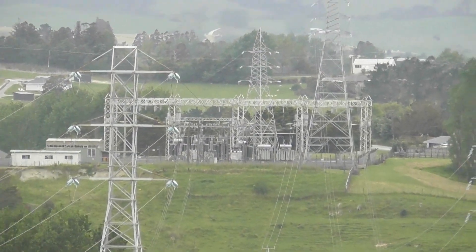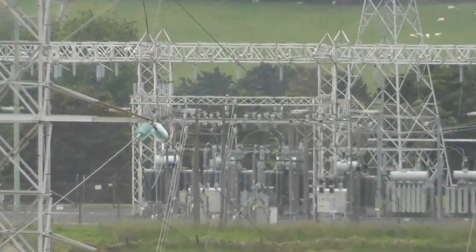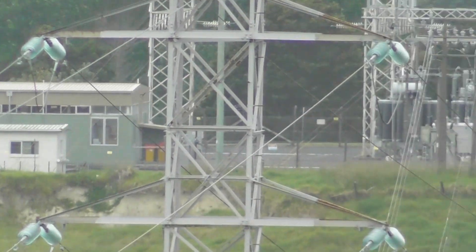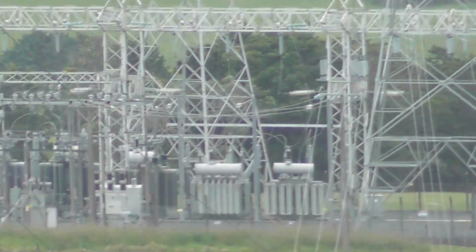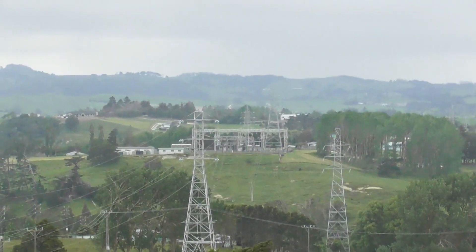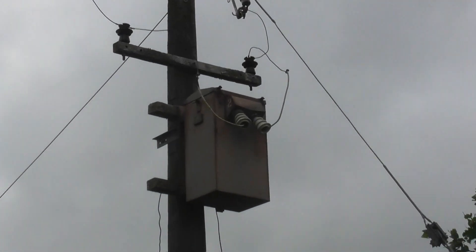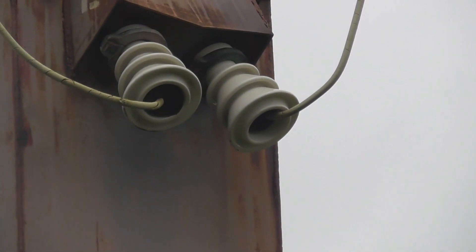There is a substation in the distance. Nice little single phase unit — probably 60 or 70 years old.